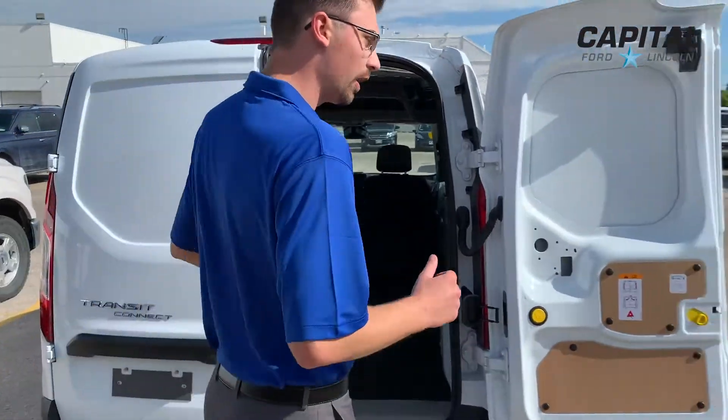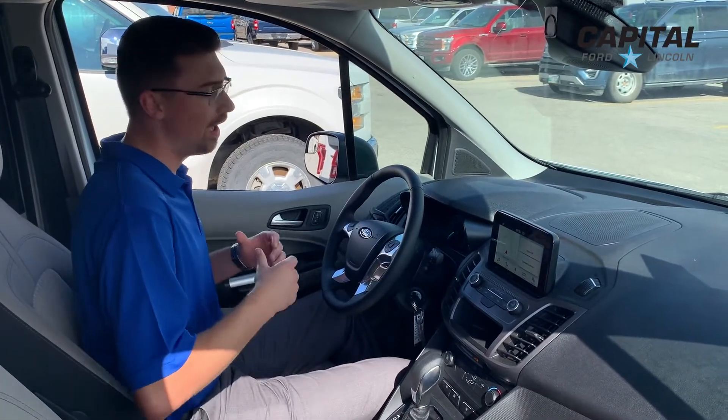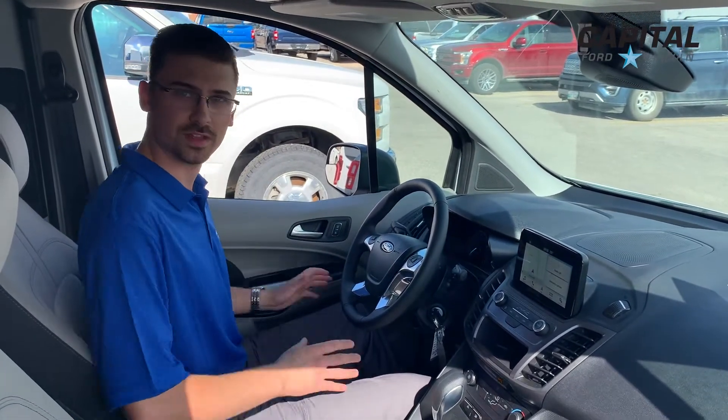Closing these doors, we're going to go around to the driver's side. Keeping in mind that this is a compact cargo van — I'm six foot two — I've got tons of room up here, tons of headroom, tons of shoulder room, tons of leg room.